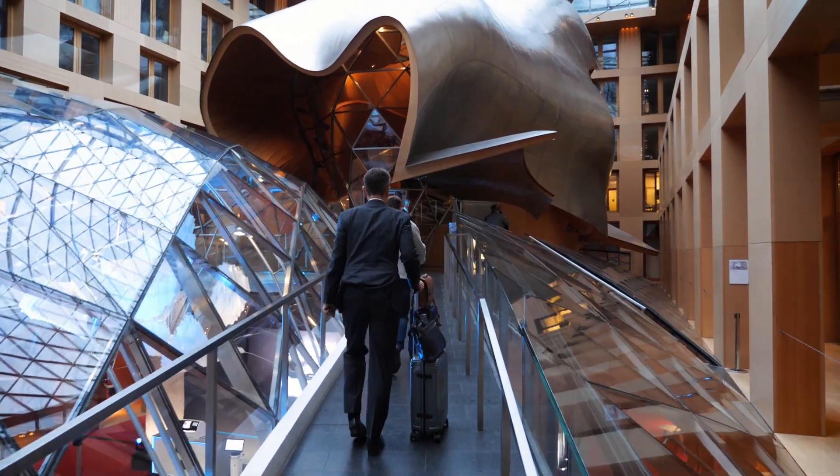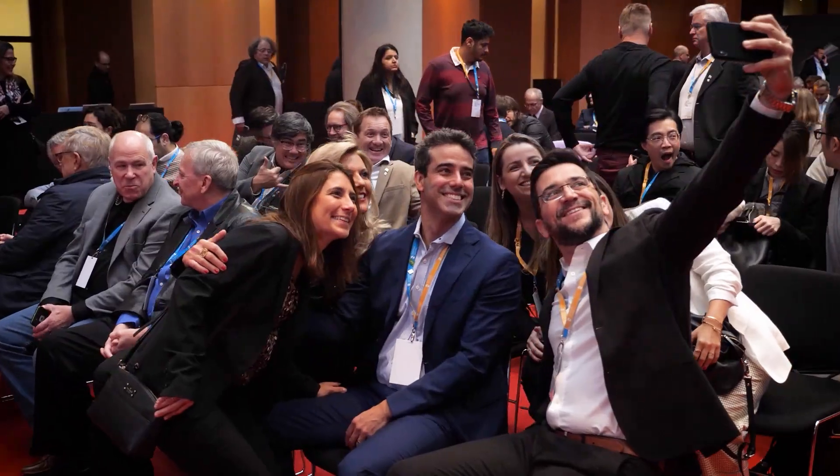Last year with Cerec Prime Scan we made a huge step with regard to intraoral scanning. This year we changed completely chair-side dentistry again and brought it to another level.